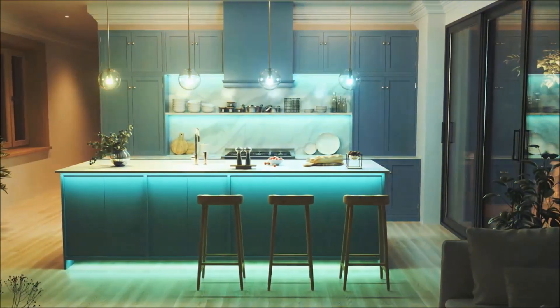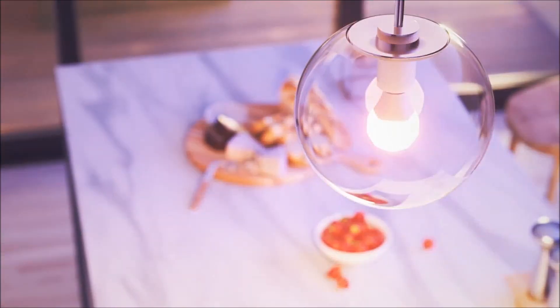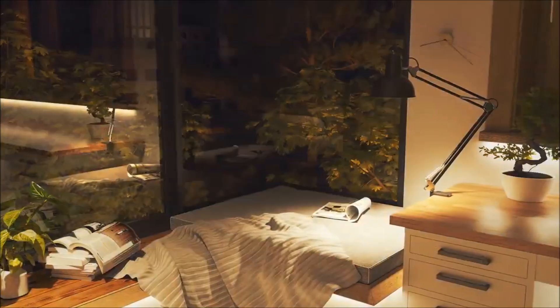This gadget has the capability to illuminate in millions of colors. To add the finishing touch, it boasts an exceptional design that enhances the aesthetics of exposed bulb fixtures. This remarkable gadget is available online, with prices starting at about $20.